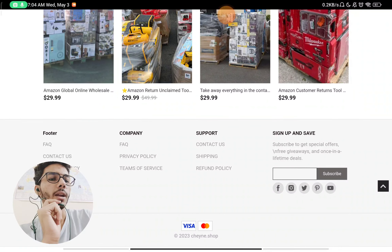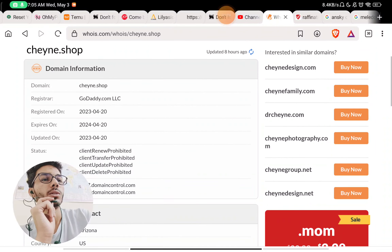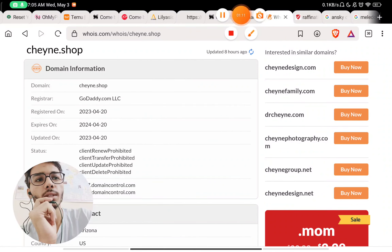Most importantly, this website was registered on 20th April 2023, just around 10 days ago. So this is a scam. Let me know in the comments where you saw this website.